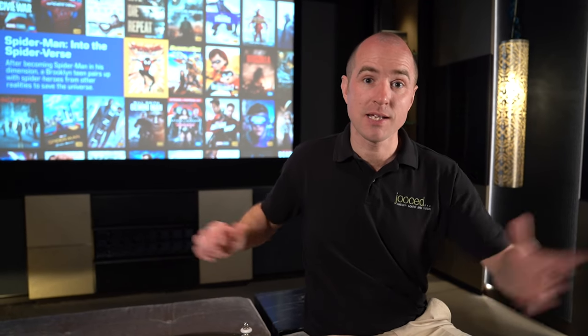Hello and welcome to this incredible Dolby Atmos 7.2.2 home cinema room that also has a 5.1.2 media room built in. Let's go and have a look around.